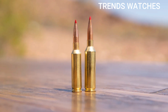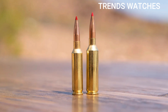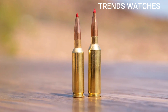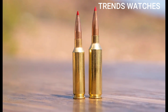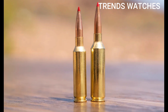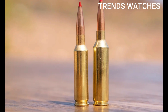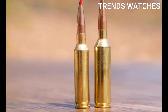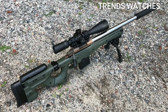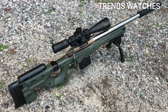Pros: higher velocity than 6.5 Creedmoor; excellent downrange energy and ballistic coefficient; great for both hunting and precision competition; commercially available ammo and brass; superior wind performance.